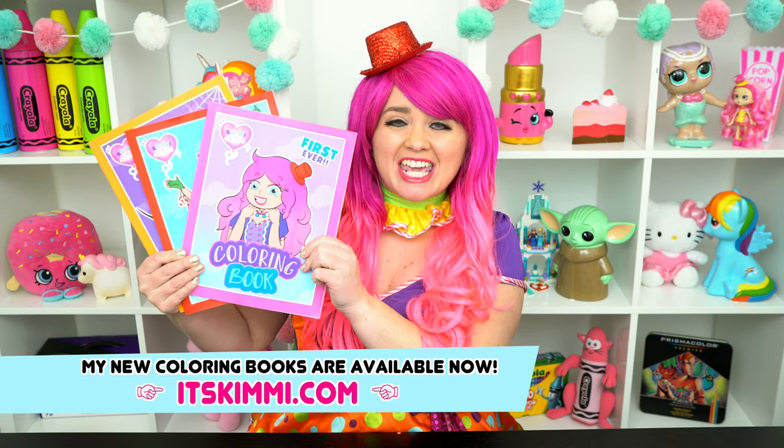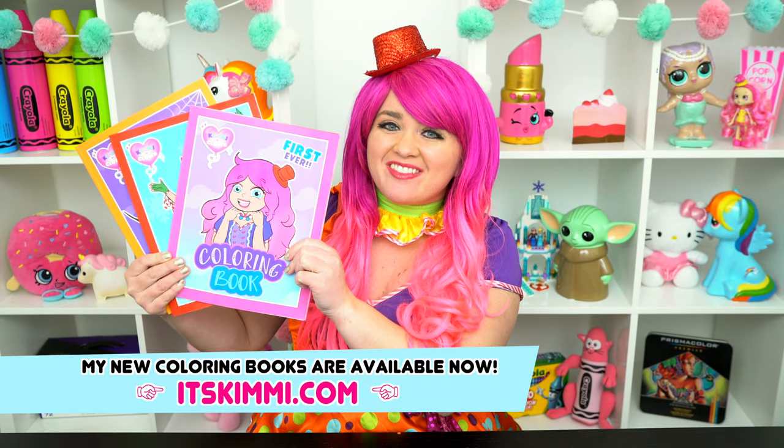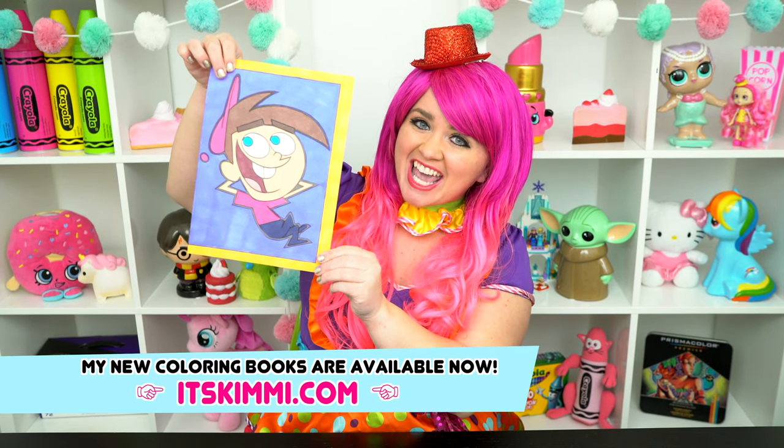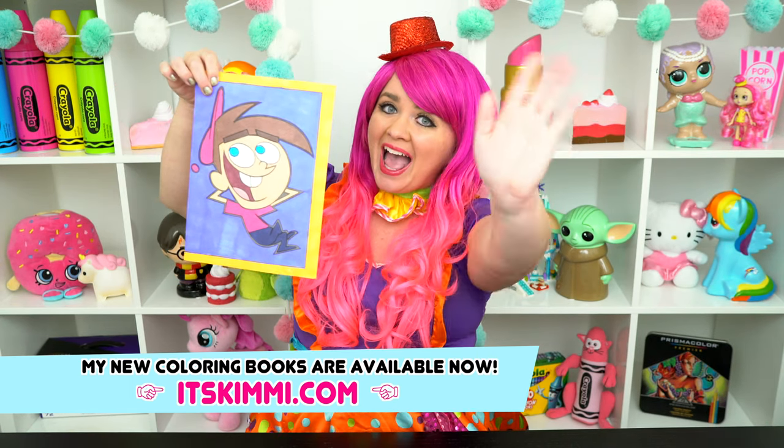Alright guys, thanks for watching! I'm Kimmy the Clown. Hope you had fun clowning around with me today. Be sure to check out my Kimmy the Clown coloring books at itskimmy.com. I just love how this picture of Timmy Turner turned out. Have a colorful day and I'll see you tomorrow! Bye!